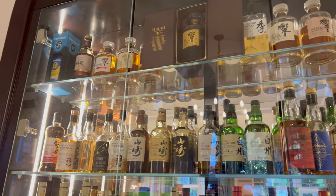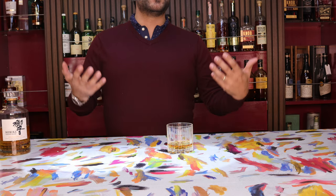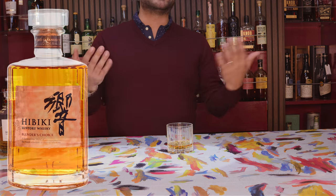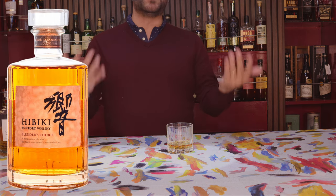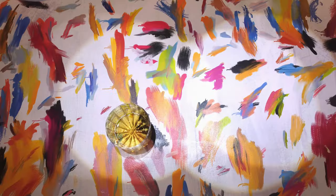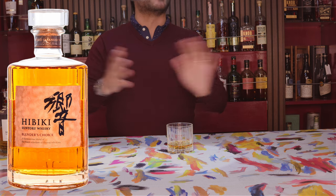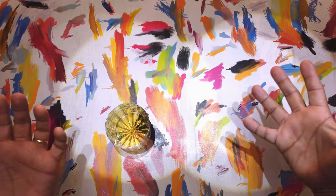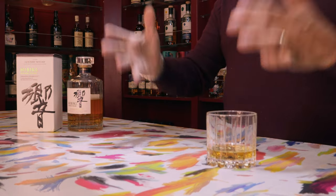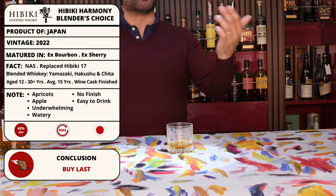Let's talk about the first whiskey in this flight of Hibiki tastings, which is the Hibiki Blender's Choice. This whiskey has been a bit of a victim of its own circumstances, because it basically came out right after the discontinuation of the much-loved Hibiki 17, which was discontinued counterintuitively not because it wasn't popular, but because it was actually too popular — Suntory just didn't have enough stocks to keep up with the demand.